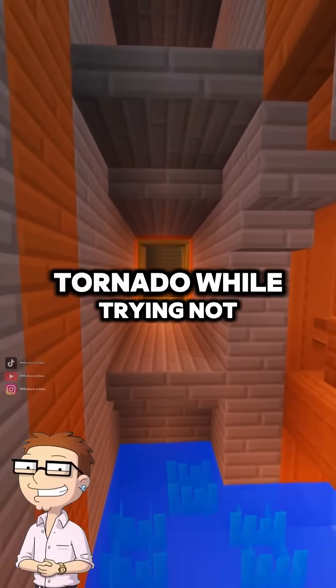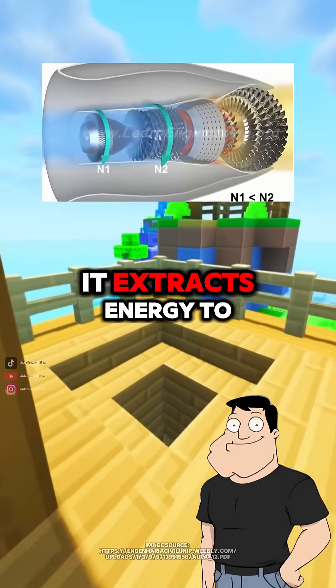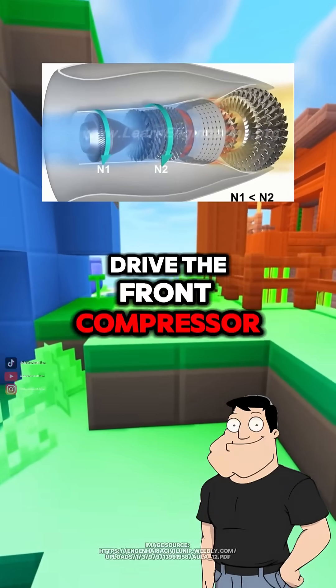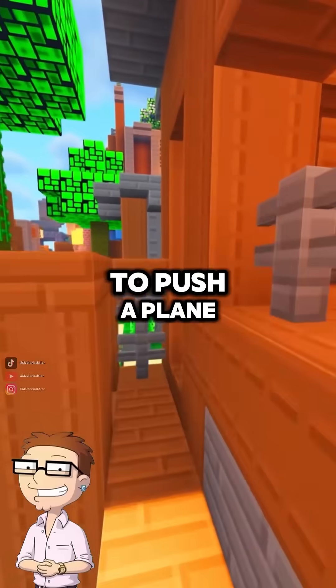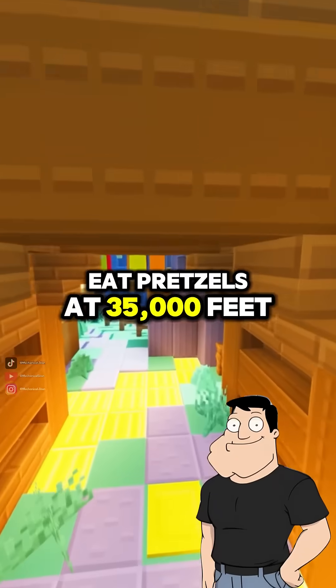So the turbine is spinning in a fire tornado while trying not to die? Yep. And while that's happening, it extracts energy to drive the front compressor, keeping the Brayton cycle spinning. And all that just to push a plane through the air? That, and to let you eat pretzels at 35,000 feet.